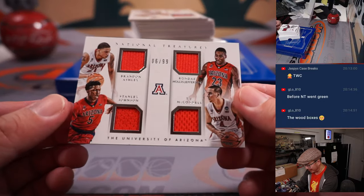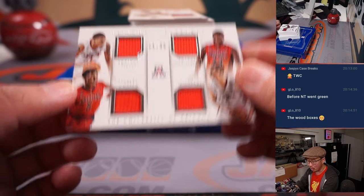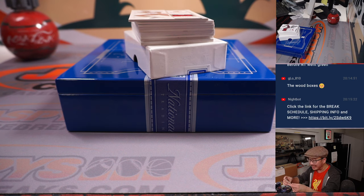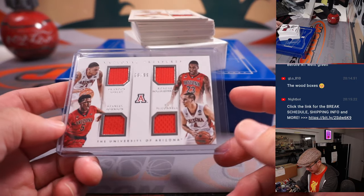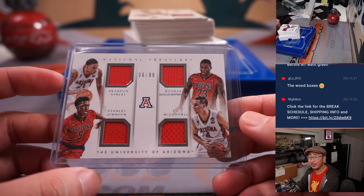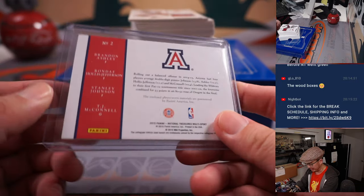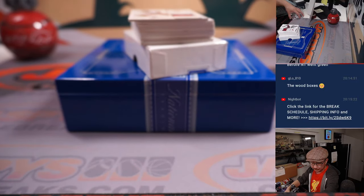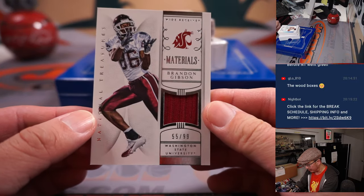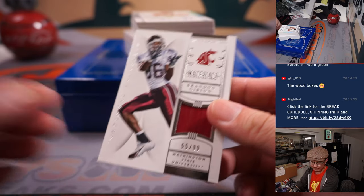No randomizers on Quad Relic, 6 out of 99 — that's for Nick O. Brandon Ashley, Rondé Hollis Jefferson, Stanley Johnson, and TJ McConnell. It's a nice quartet here. I feel like three of the four guys are still getting regular minutes in the league. I'm not sure what Brandon Ashley is up to. Brandon Gibson Relic, 55 out of 99.